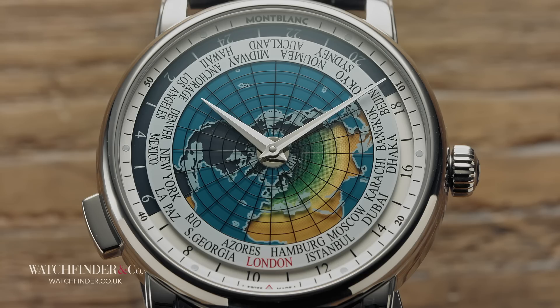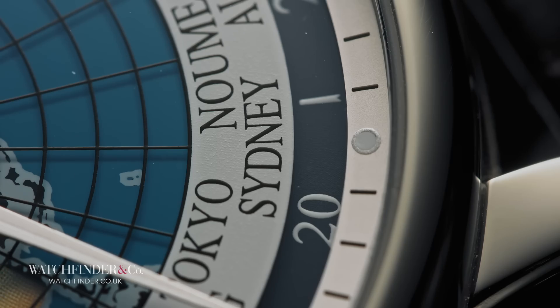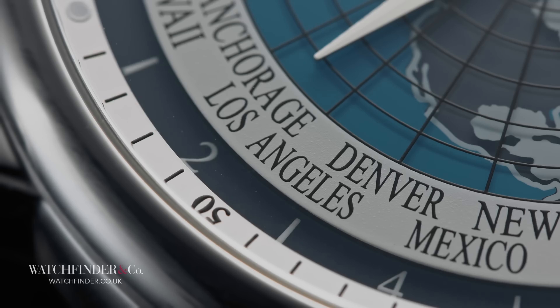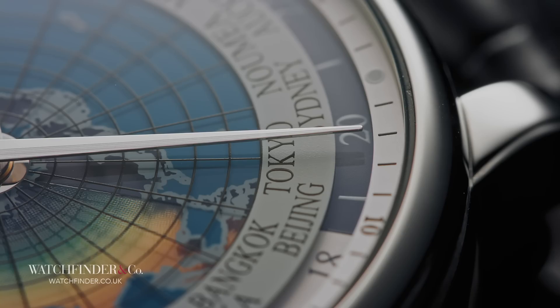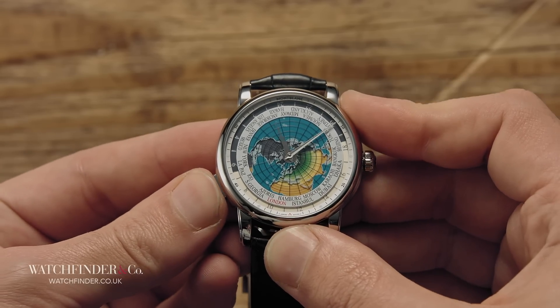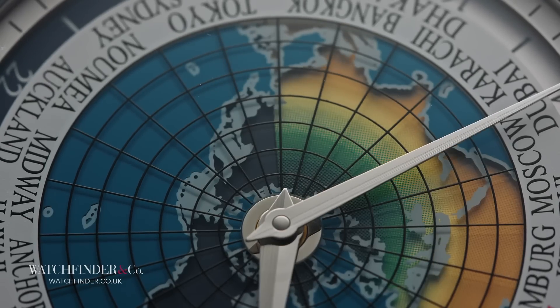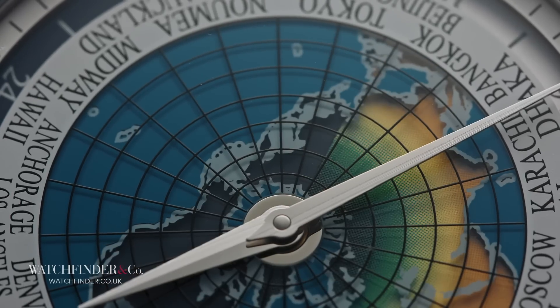This is, of course, where the world in world timer really comes into play. Leave the main display set to home time and you can skim the outer wheel to see what the rest of the world is up to — having dinner in Dakar, perhaps, or snuggling in Sydney or laying in in Los Angeles. Whatever's going on, inappropriately timed phone calls will be a thing of the past. Then, if you actually go to one of these places, you can cycle through the cities with the pusher and make the main display read local time, with home still readable around the outside. Genius.